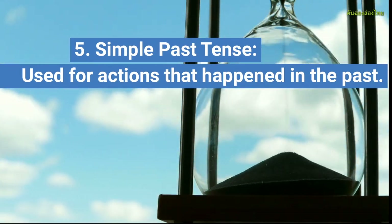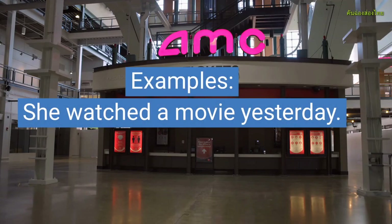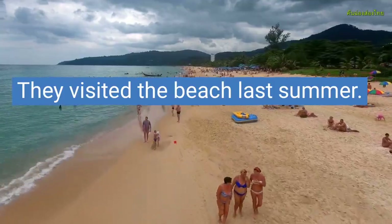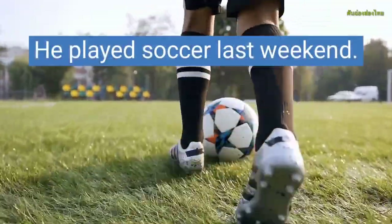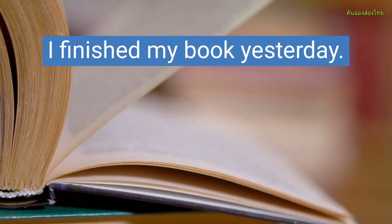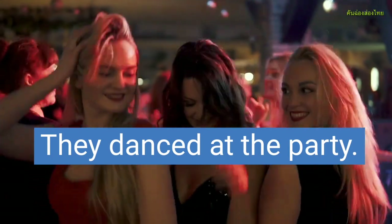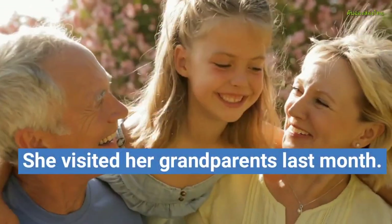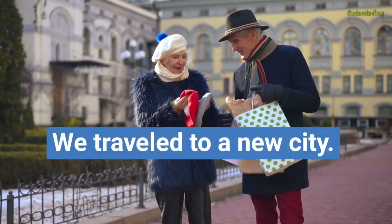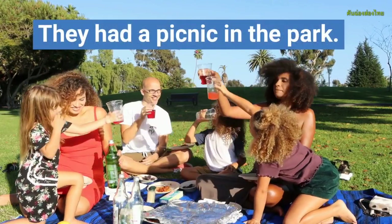Simple Past Tense, used for actions that happened in the past. Examples: She watched a movie yesterday. They visited the beach last summer. He played soccer last weekend. We went to the zoo. I finished my book yesterday. They danced at the party. She visited her grandparents last month. He fixed his bike. We traveled to a new city. They had a picnic in the park.